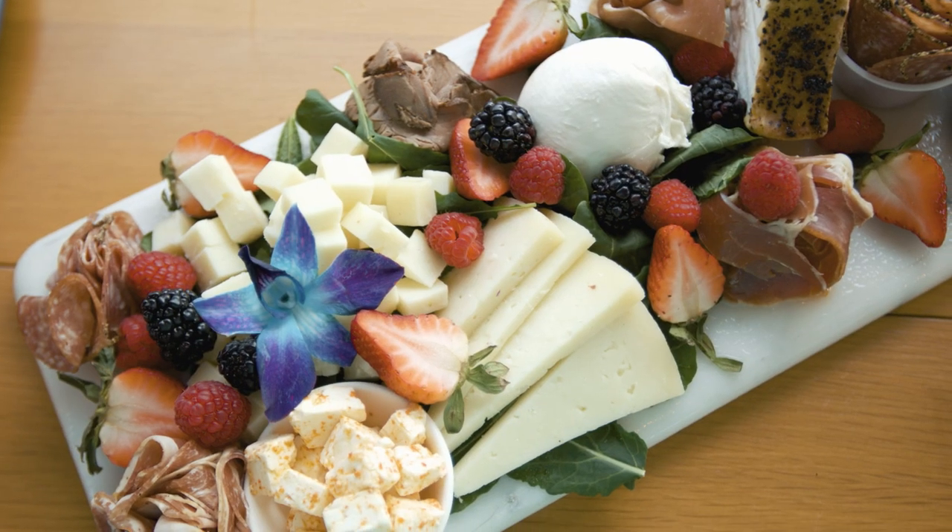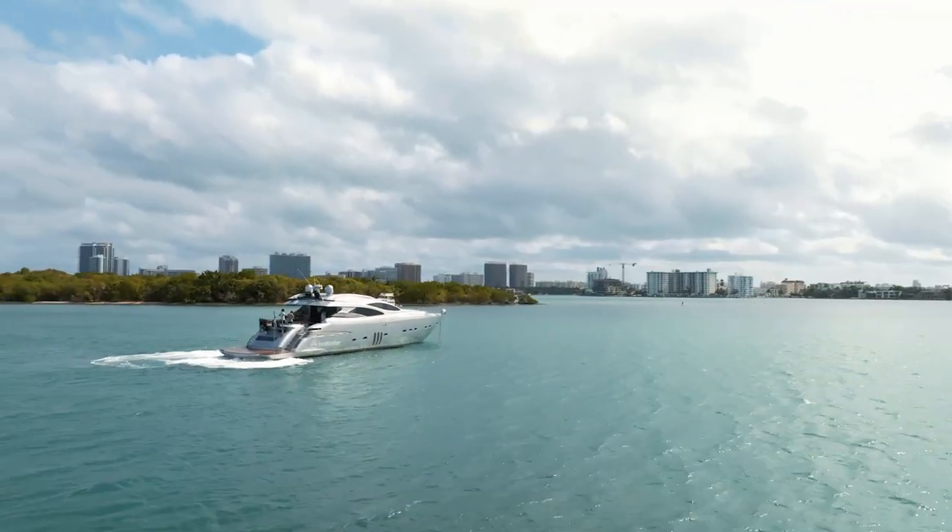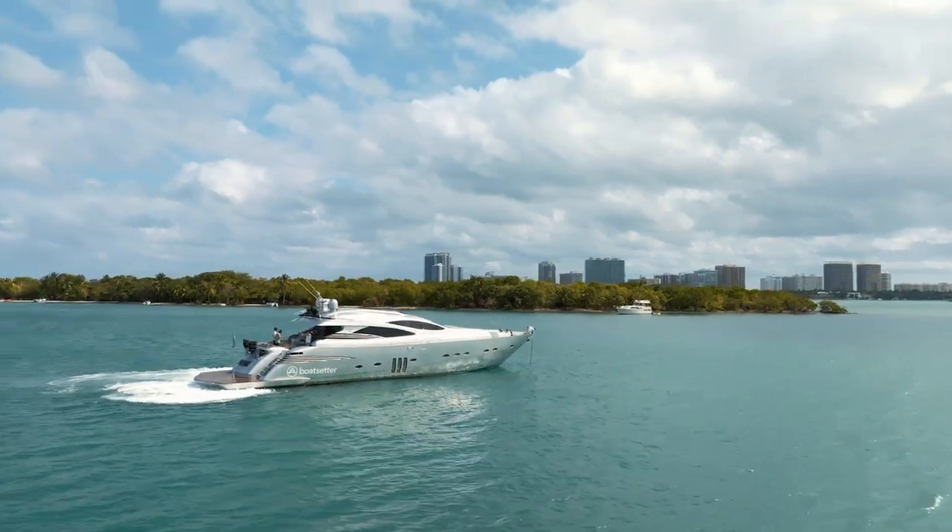So what started your journey with Jericho? I work for Boat Setter, which is an Airbnb for boats. Boat Setter provides all in-the-water experiences, and Jericho is listed on Boat Setter — you can charter it out. He's one of our top owners here in the Miami area.